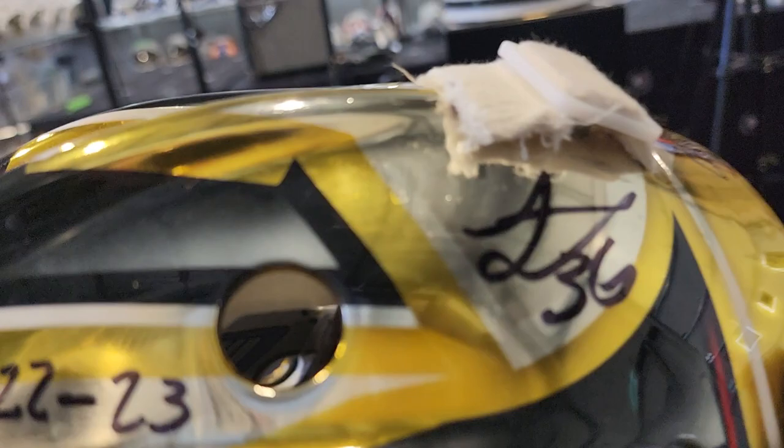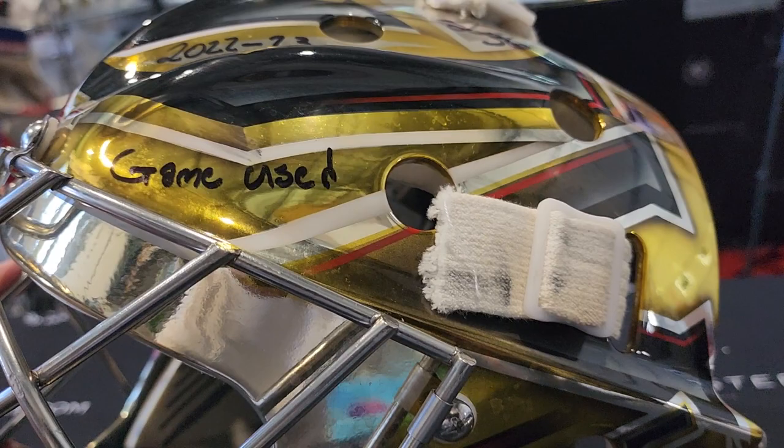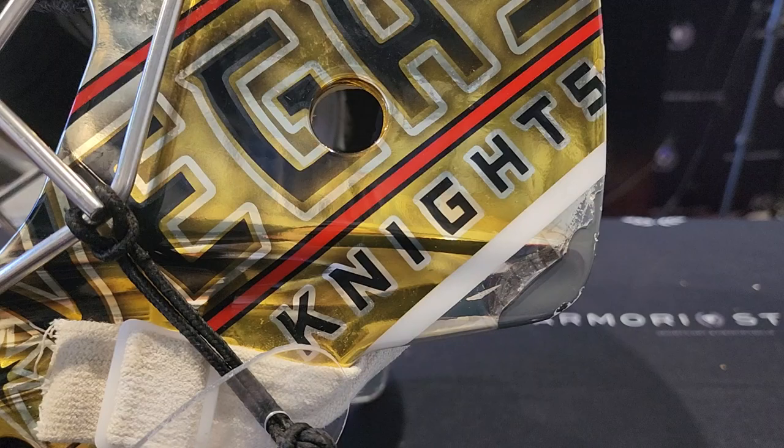When Logan Thompson signed this mask, he signed on the silver part up here. He also inscribed 2022-23, which is the season of the Stanley Cup, and wrote 'game use' — just in case you're wondering or doubting. Pretty funny inscription, but I like it.